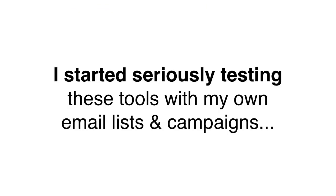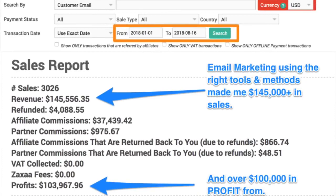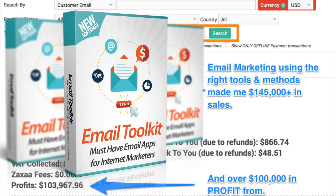I started seriously testing them with my own email marketing and in 2018 so far, I've been able to generate over $145,000 in sales by using these new tools. And the best part is, more than over $100,000 of that is profit in less than 8 months simply because of using these new tools for my email marketing.